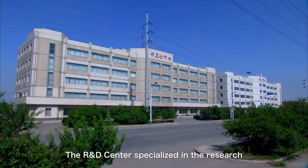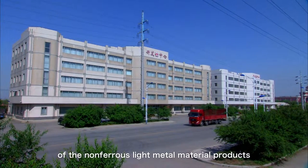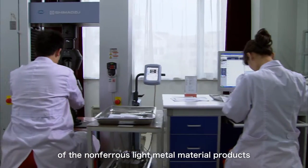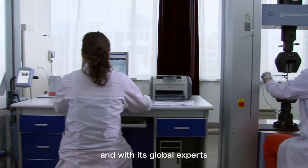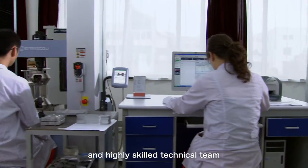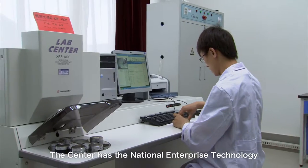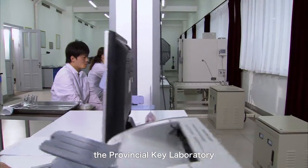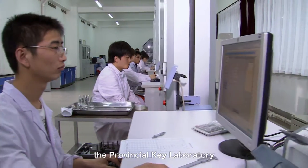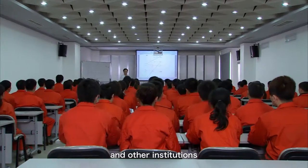The research and development center specializes in the research of non-ferrous light metal material products, processing tests, and processing technology, with its global experts, highly skilled technical team, and most advanced equipment. The center houses the National Enterprise Technology Center, the Provincial Engineering Research Center, the Provincial Key Laboratory, a post-doctoral scientific research base, and other institutions.